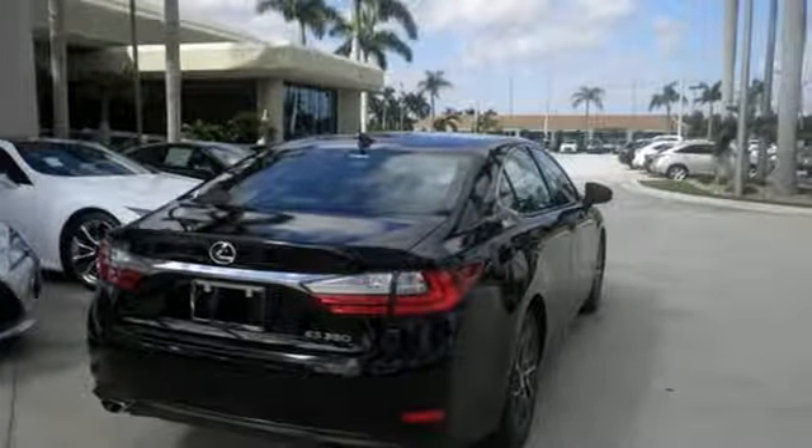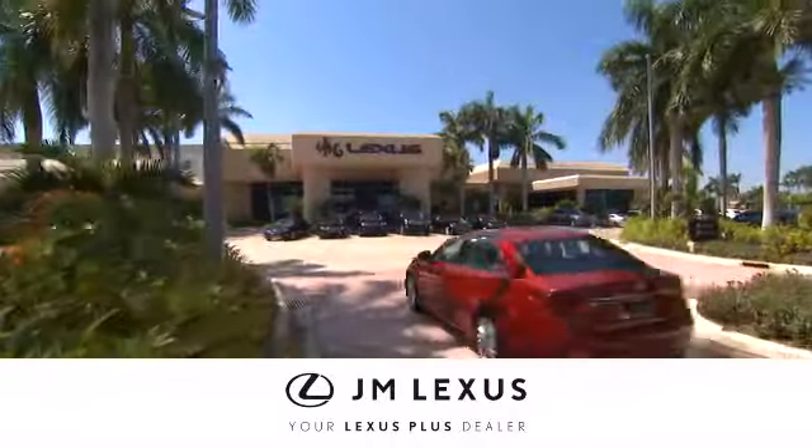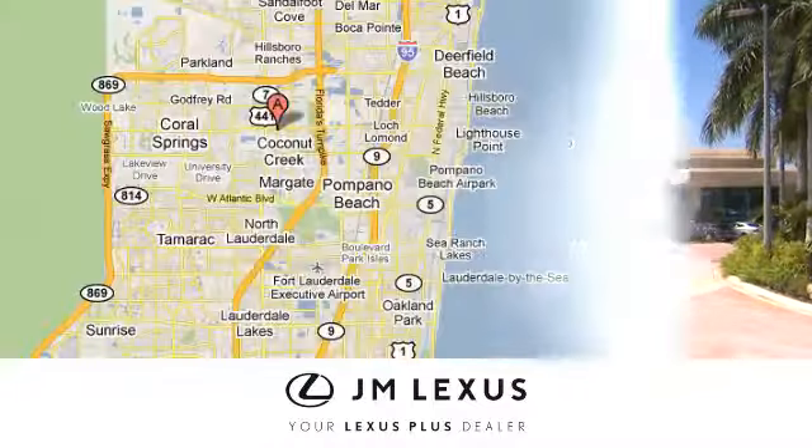Make it yours today. At JM Lexus, drive luxury and experience world-class customer service.